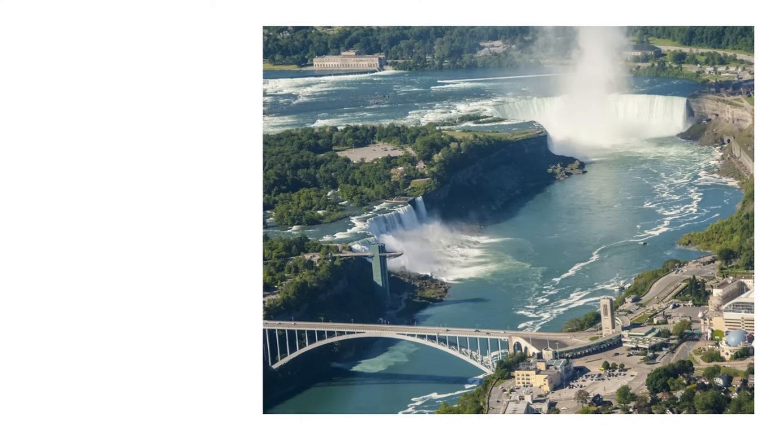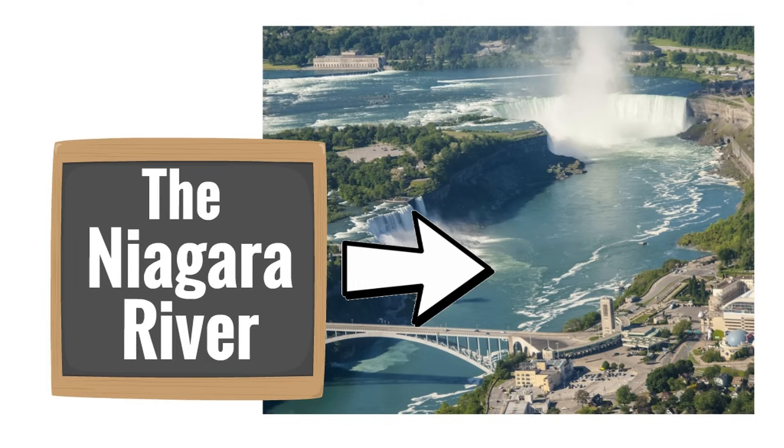Here is a super easy fact to remember: the waterfalls are on the Niagara River. Niagara Falls, Niagara River. Really simple. Share that fact with your friends.